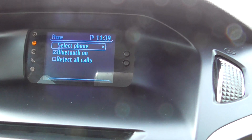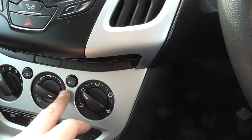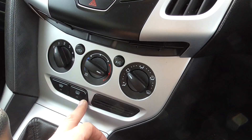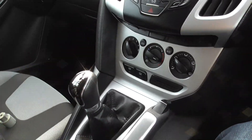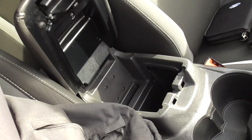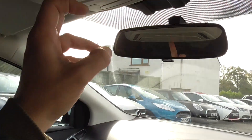You've got Bluetooth for your phone, air conditioning, front and rear electric heated windscreen — the front's heated too. Five speed manual gearbox, front centre armrest with a storage bin, and a little sunglasses holder up there for your sunglasses.